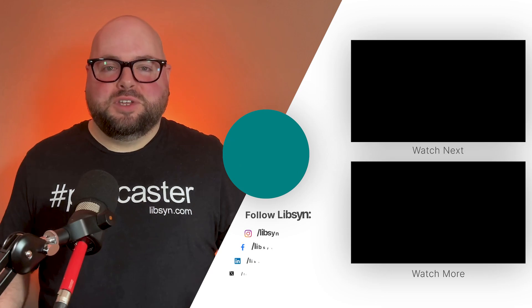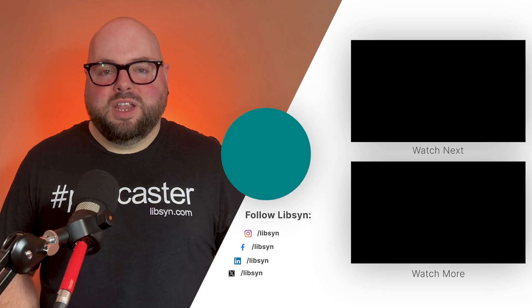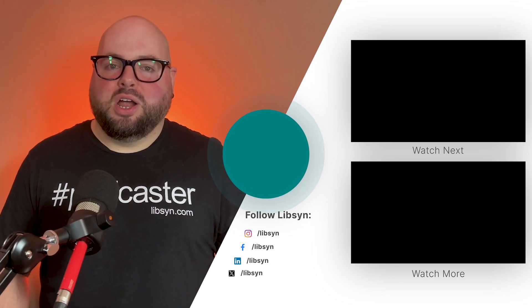And if you need a bit more help crafting your podcast, do me a favor — check out this video. I'm Brian Coddington with Libsyn, and remember, keep podcasting.